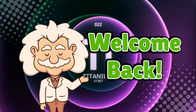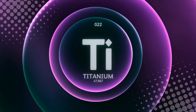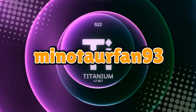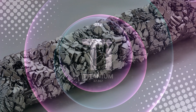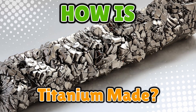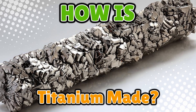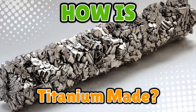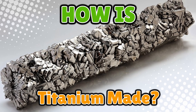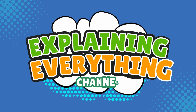Welcome back to Explaining Everything, the channel where we dive into the stories and mysteries behind everyday things. Today's question comes from one of our curious viewers, MinotaurFan93. Thanks for the suggestion, MinotaurFan. You asked: how is titanium made? Titanium isn't just another metal — this stuff is light, strong, and cool enough to sound like a superhero's name. But how do we actually go from digging it out of the ground to getting this silvery, almost indestructible metal? Let's uncover the surprisingly dramatic, almost sci-fi process of making titanium right here on Explaining Everything.